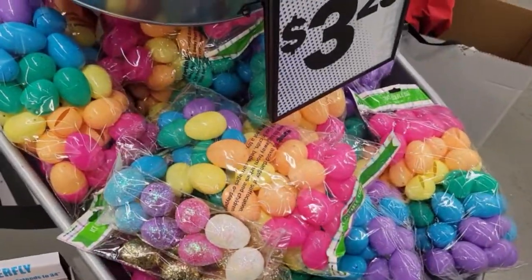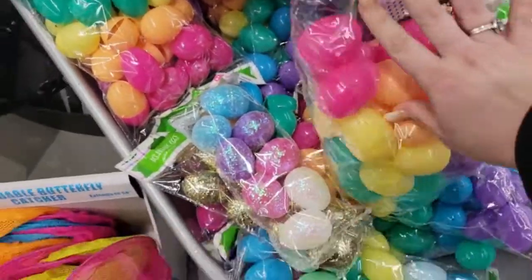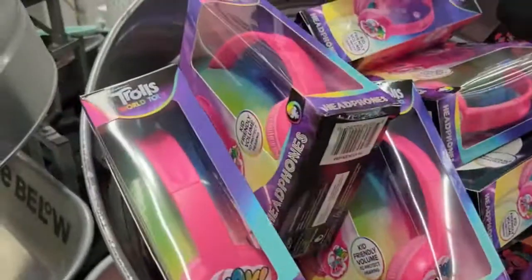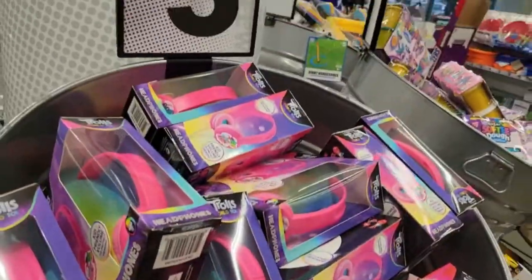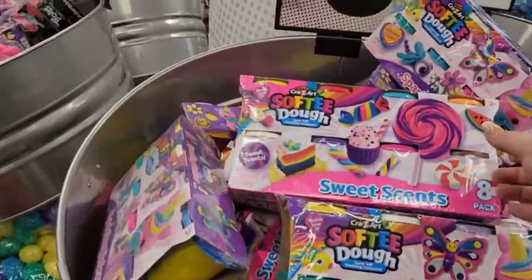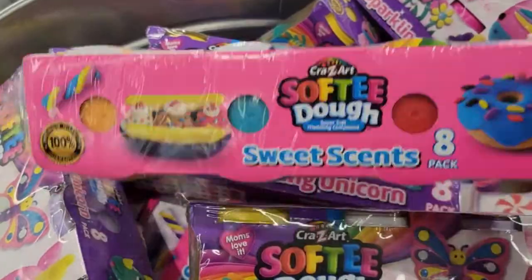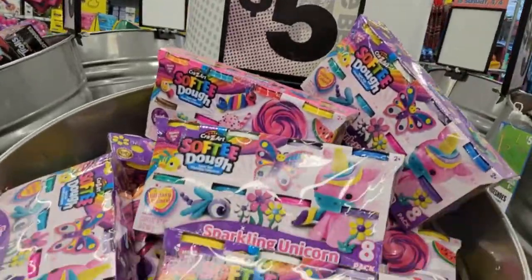Over here they have Easter eggs going for $3.25 — the bigger bags have 50 count. They also have these Tulo headphones, kid-friendly volume, another great gift idea for Easter — really cute for a little girl listening to her tunes, and it's going for five dollars. They also have Crazy Art Softy Dough in an eight-pack — look how cool: banana split, sparkling unicorn — different ones for five dollars.